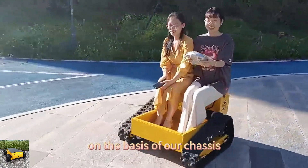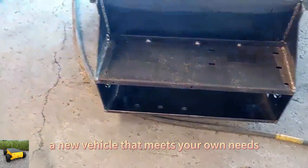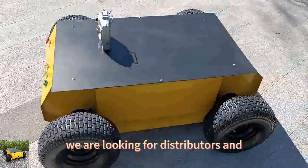On the basis of our chassis, you can freely add other functional modules to create a new vehicle that meets your own needs. We are looking for distributors and dealers.